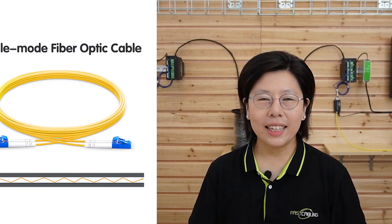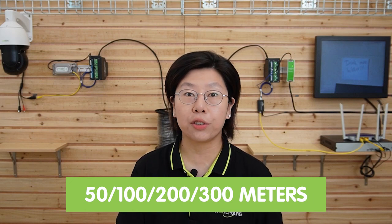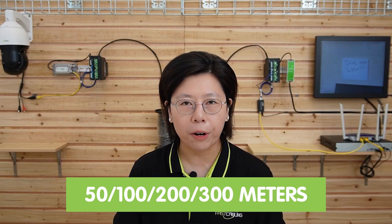Our composite fiber-optic cable boasts impressive specifications. It is a single-mode cable optimized for long-distance, high-bandwidth transmission, with lengths available in 50 meters, 100, 200, 300 meters, and more. The cable features two LC connectors, ensuring reliable and secure connections.